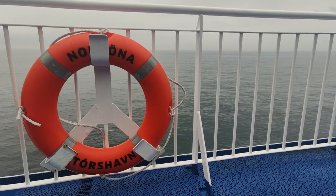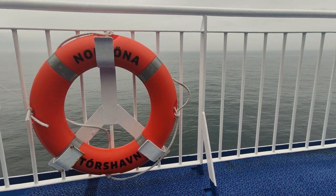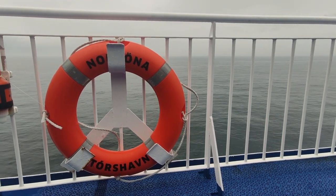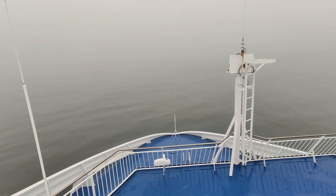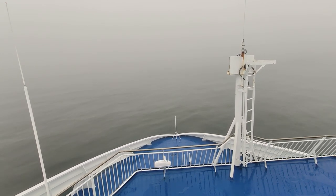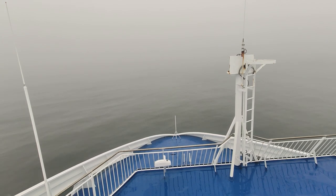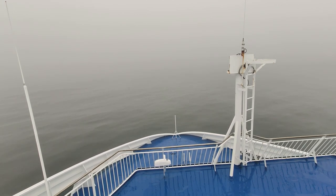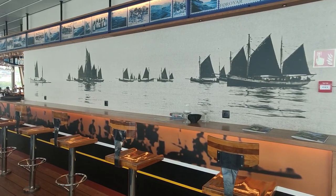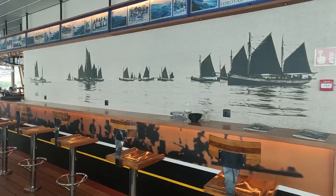MS Norranna sails all year round between Iceland, the Faroe Islands and Denmark, and is the only passenger ship that sails year round in the North Atlantic. Norranna is a vital lifeline for Iceland and the Faroes. As well as transporting passengers, she contributes to a lot of cargo shipments between the islands and the mainland. She is often referred to as a ferry but is actually a cruise ferry, a sort of hybrid between a cruise ship and a ferry.